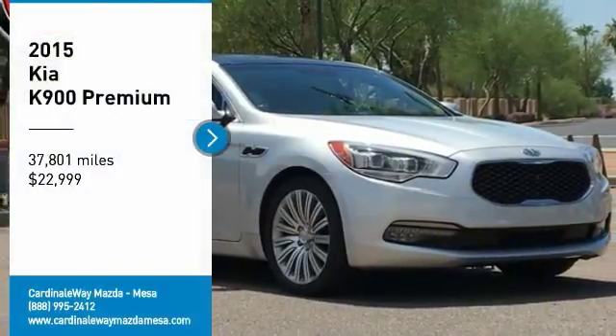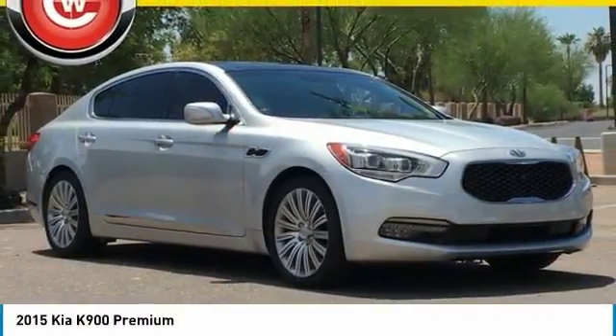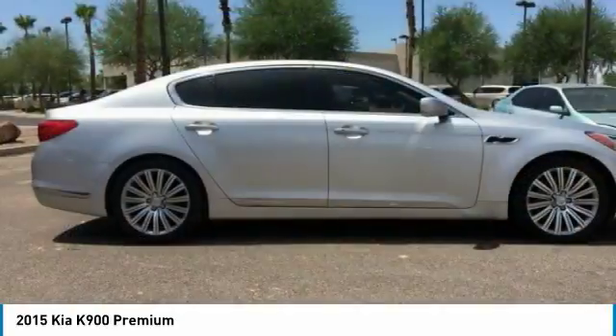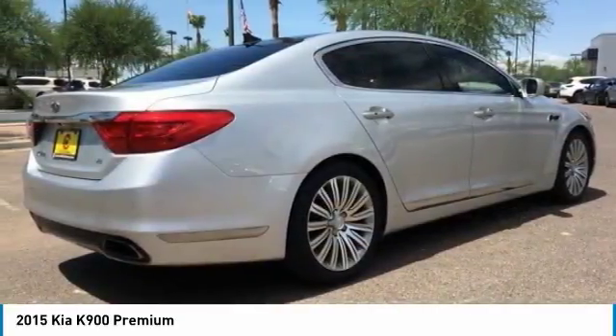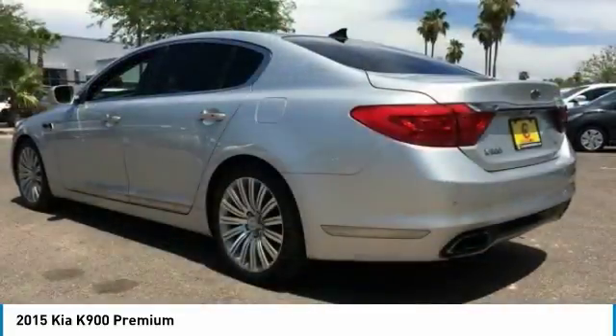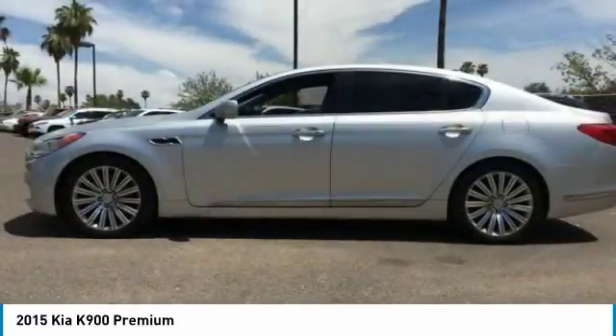Looking for the right vehicle? Check out the 2015 K900. The Kia K900 provides everything you could ask for in a luxury sedan. High-quality interior craftsmanship is met with a muscular but elegant exterior styling.